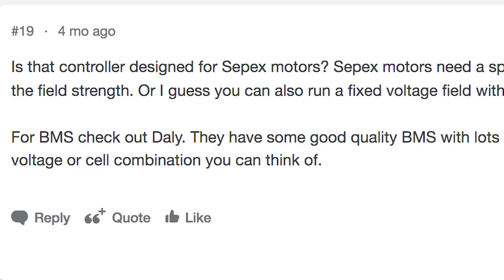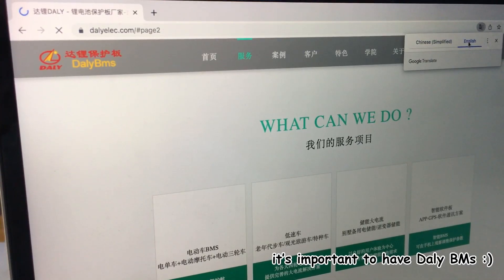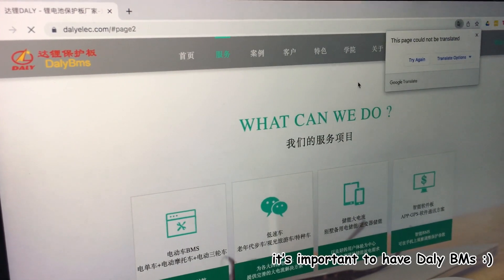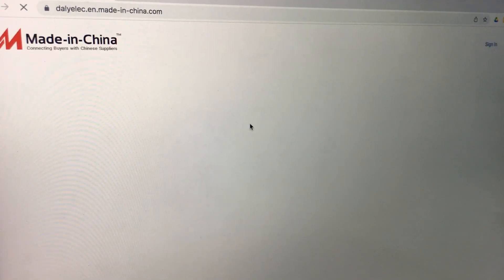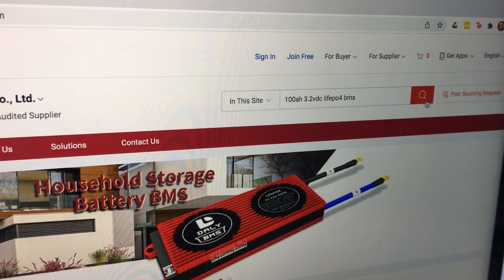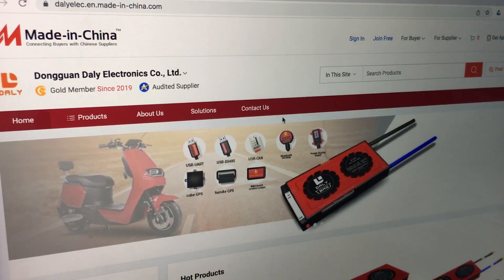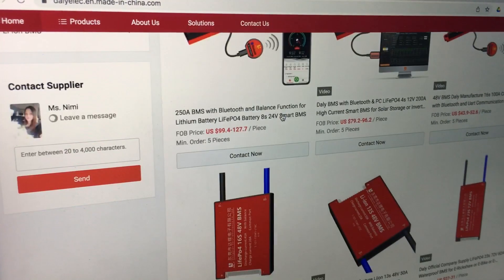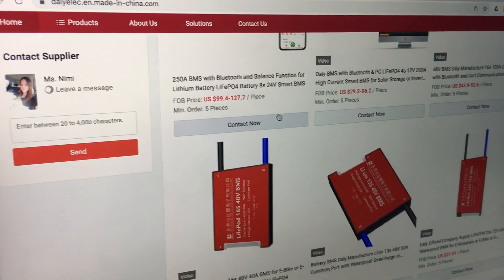More experienced EV enthusiasts recommended we buy from Daily, which is a Chinese manufacturer that has an extremely difficult-to-find website. They do have stores on most retailer sites, but most retailer sites didn't let us sort by search parameters like voltage or battery chemistry, so we got a million irrelevant results for BMSs that would not work in our car. I finally found a website that listed what we wanted, though amazingly there was no buy button — just a way to put me in touch with a sales rep.